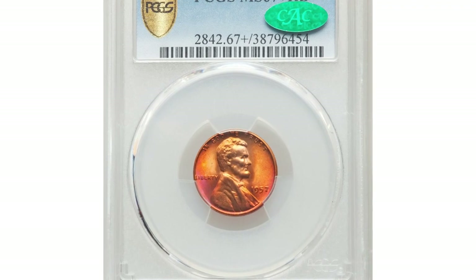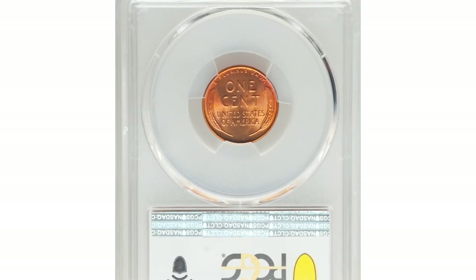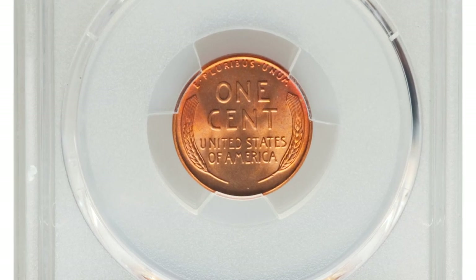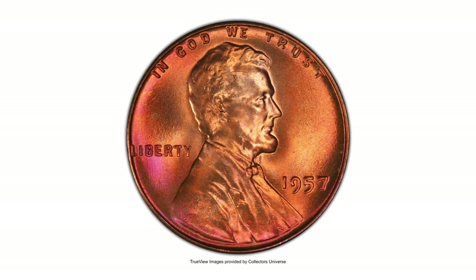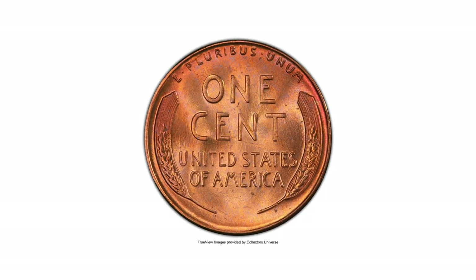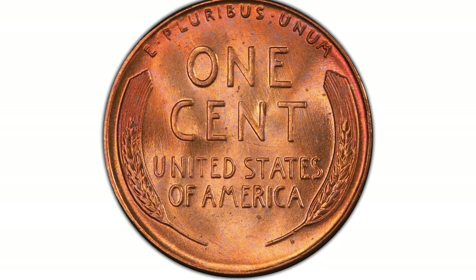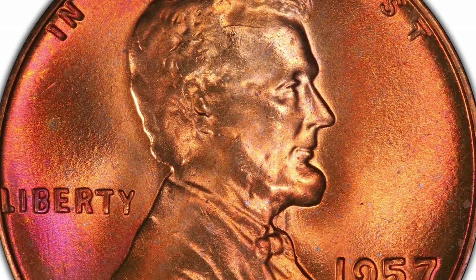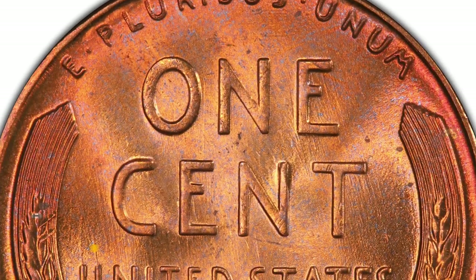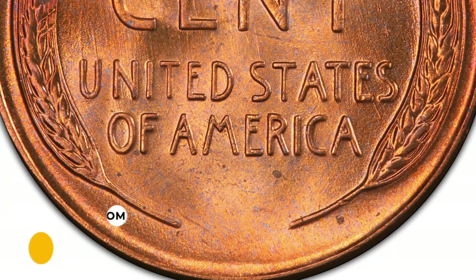Here is a 1957 Lincoln cent in MS67+ Red condition — a conditionally scarce superb gem red example of this late wheat cent issue, rare in this grade with the PCGS Plus designation. The luster is frosty and vibrant, yielding rich copper-orange and rose-red hues with no carbon spotting. Strike sharpness is similarly impressive, and only a few other coins share this numeric grade with the Plus designation. It fetched $20,400 at auction.